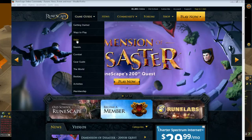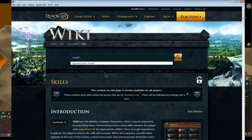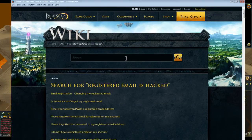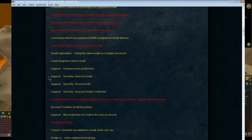What you'll do is go to the game guide, down to the skills icon — easiest way to do it — click that. It's going to send you to the RuneScape wiki. Put in 'email insecure' — I think that's what I use. Let's see if it comes up. Type in 'registered email is hacked' and hit enter.